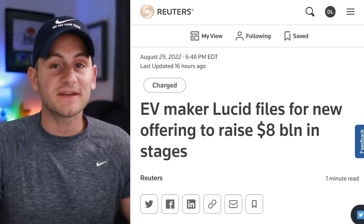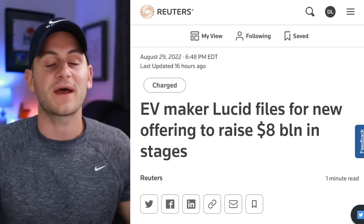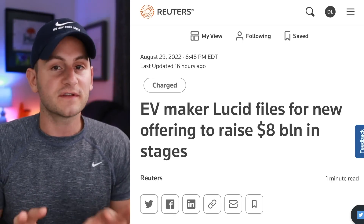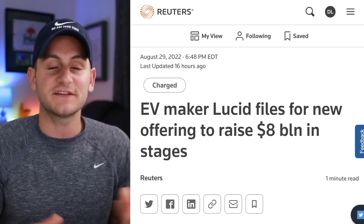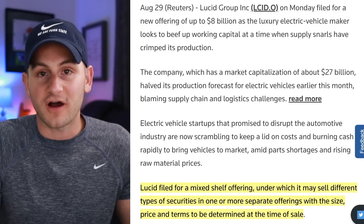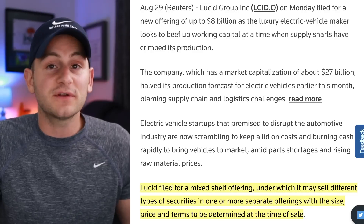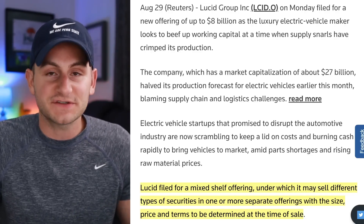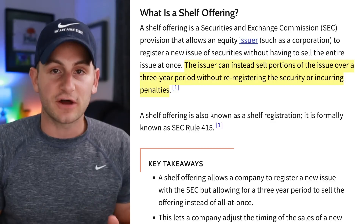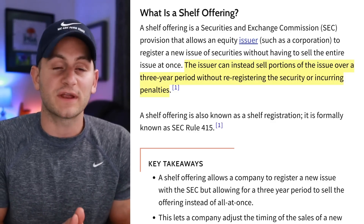Lucid has filed for a new mixed shelf offering to potentially raise around $8 billion over the next few years in different stages, with amounts to be determined at a later date. This does not mean Lucid is raising money right now — it's basically just setting the stage to do so in the coming years. This mixed shelf offering gives Lucid flexibility in what type of securities it decides to sell and how dilutive this potential $8 billion raise could be, given its current market cap of around $27 billion.